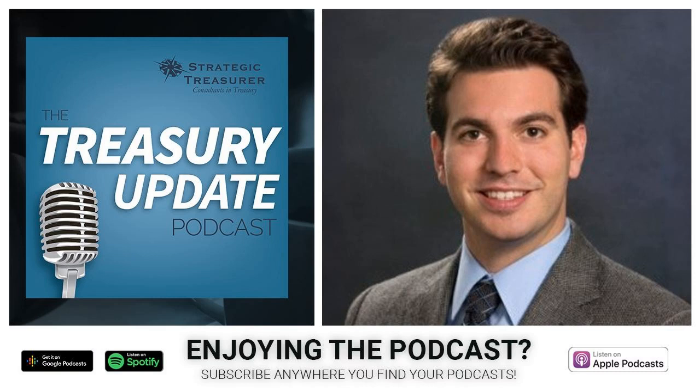Welcome to the Treasury Update Podcast, presented by Strategic Treasurer, your source for interesting treasury news, analysis, and insights in your car, at the gym, or wherever you decide to tune in. Welcome to the Treasury Update Podcast. This is Craig Jeffrey, Managing Partner of Strategic Treasurer.